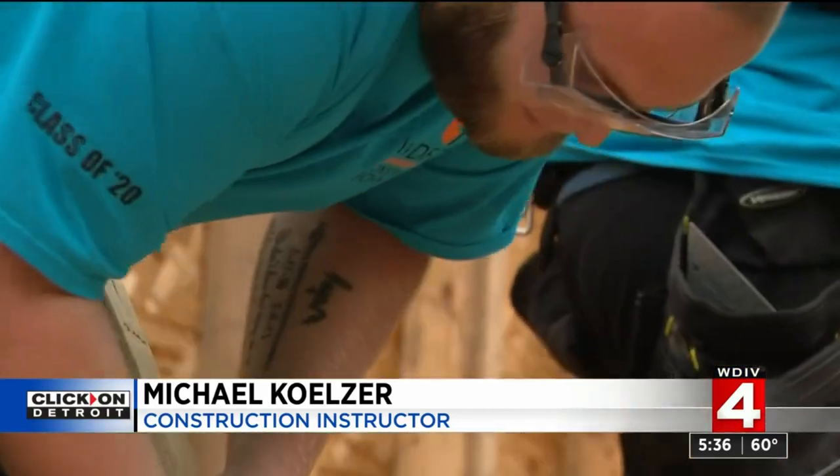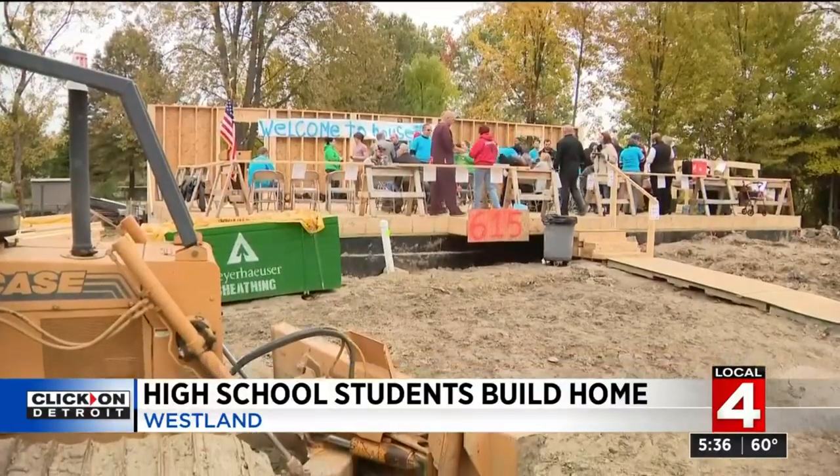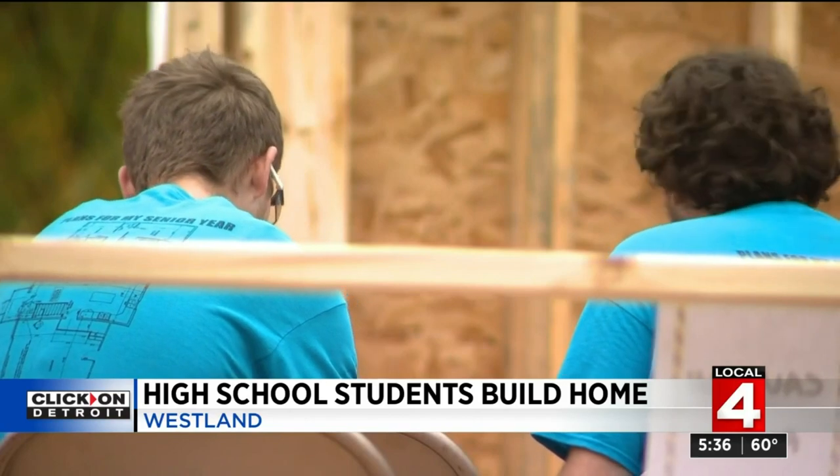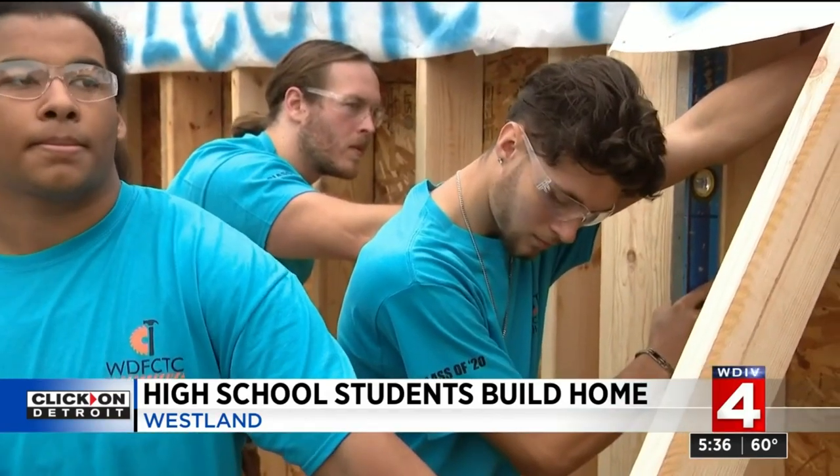Michael Kolzer is the Construction Technology II instructor through the William D. Ford Career Technical Center, and this is his classroom. The students — seniors who started in Construction I last year — say: they taught us everything we know about houses, framing, installing drywall, cement, all of it.